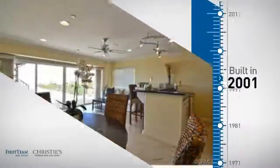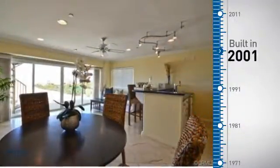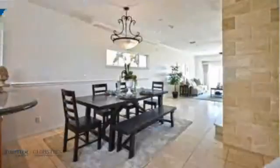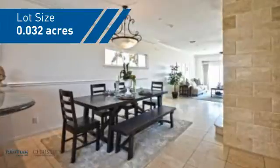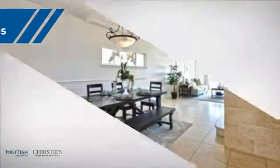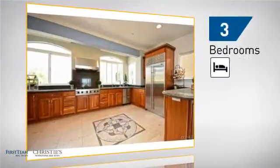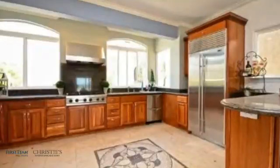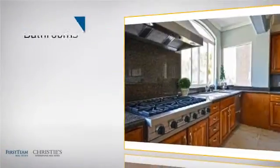This property was built in 2001 and features over 2,600 square feet of space, giving you a spacious layout to play host or kick back and relax after a long day. Inside you'll find three bedrooms, so everyone has a private space to come home to, as well as three and a half bathrooms.